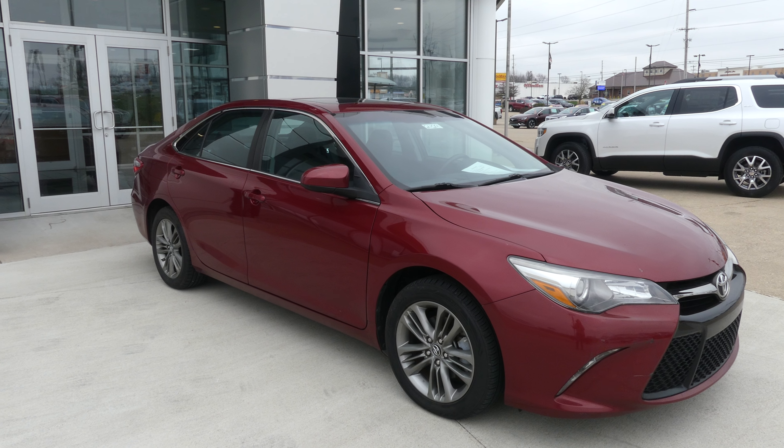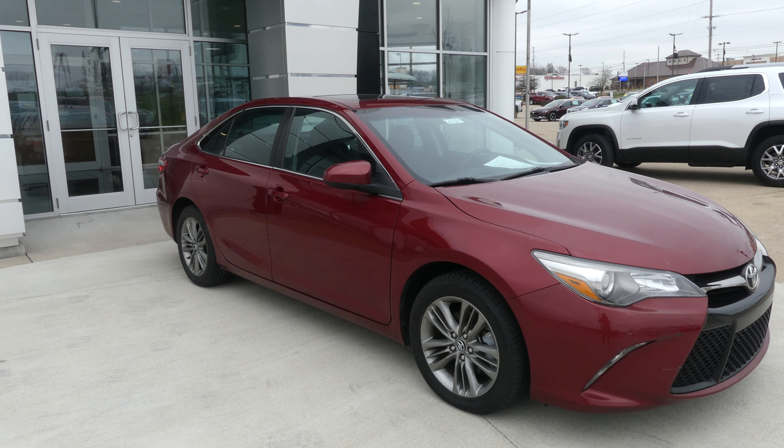Hello and welcome to our Buick GMC online showroom. Today we're gonna have a quick look at this 2017 Toyota Camry.